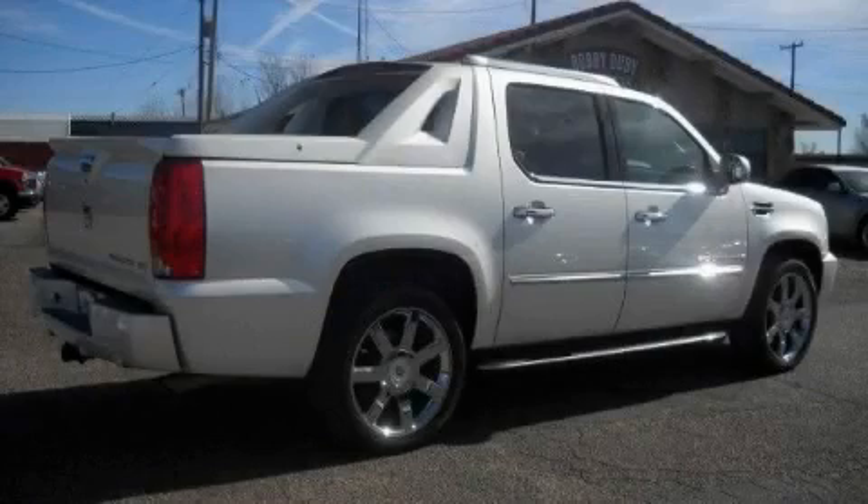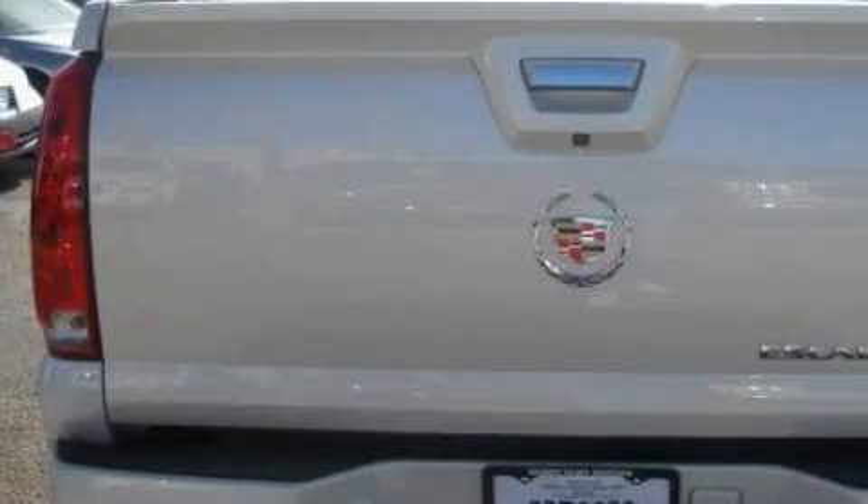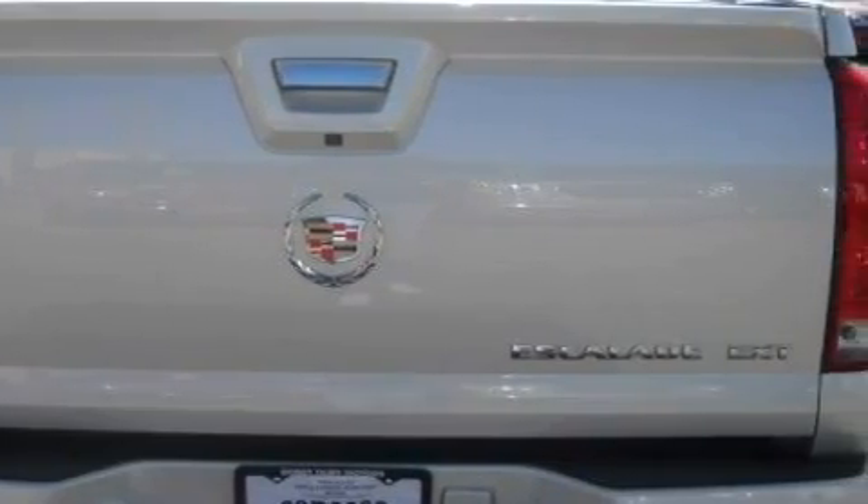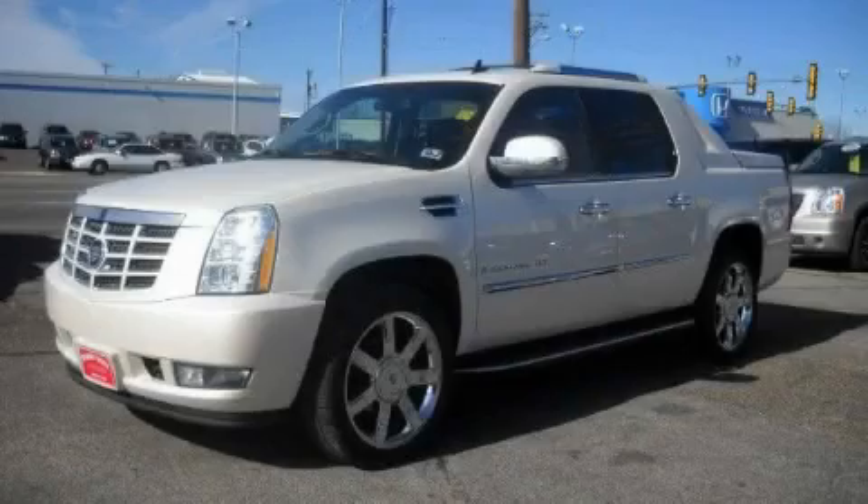It features a 6.2-liter 8-cylinder engine and an automatic transmission. Contact us today and schedule your opportunity to see this SUV in person.